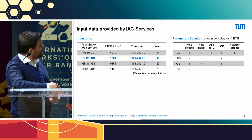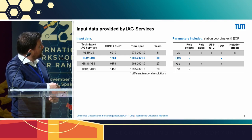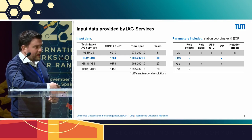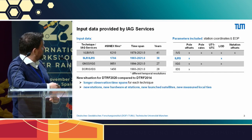On the right-hand side of the plot, you see the parameters — the Earth orientation parameters alongside the station coordinates — which are forwarded to us. You see that the ILS provides pole offsets and LOD. For example, the IVS VLBI provides all the EOPs, since this technique is sensitive to all Earth orientation parameters.